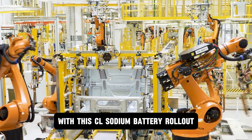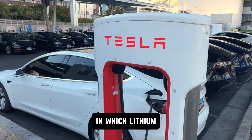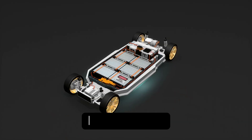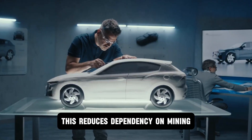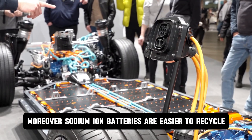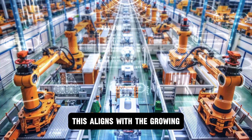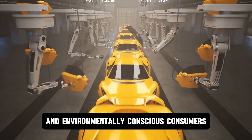With this CL sodium battery rollout, we've seen the potential it has to offer. Another critical factor that could accelerate the shift toward sodium ion batteries is their environmental advantage. Unlike lithium ion batteries, which rely on scarce and geopolitically sensitive materials like lithium and cobalt, sodium ion batteries use abundant and widely available sodium. This reduces dependency on mining and heavy supply chains and minimizes the ecological footprint of battery production. Moreover, sodium ion batteries are easier to recycle — the materials are less toxic and the recycling process is more straightforward compared to lithium ion batteries, which require complex and costly methods to recover valuable metals. This aligns with the growing global push for sustainable and circular economies.